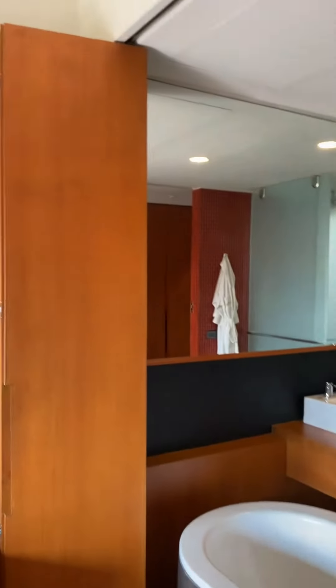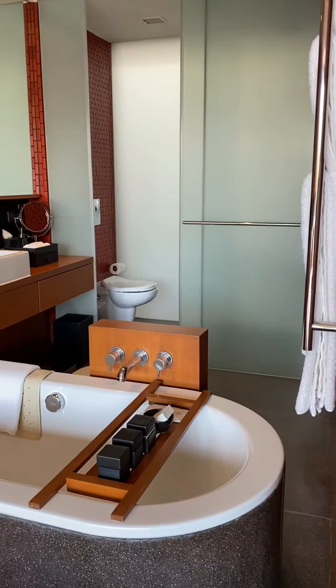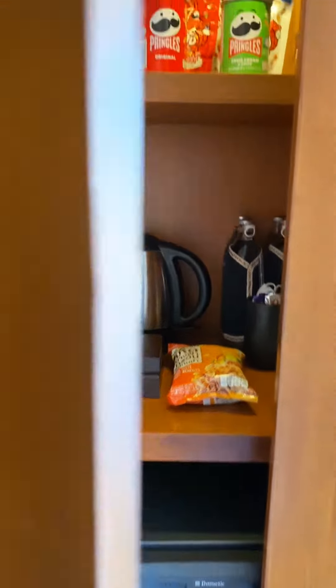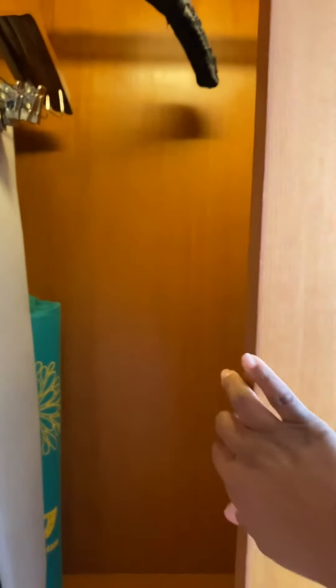You can separate the bathroom and the soaking tub experience from the bedroom, or you can just enjoy the view from the pool. Let's look at some of the other amenities — we have our mini bar area right here, and you can put your luggage here as well.